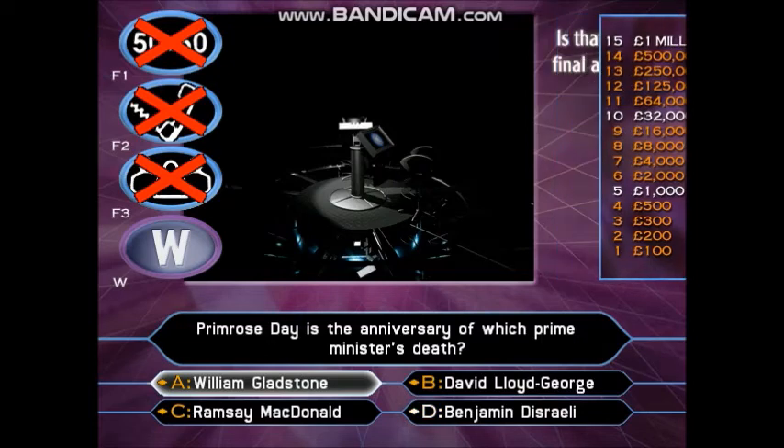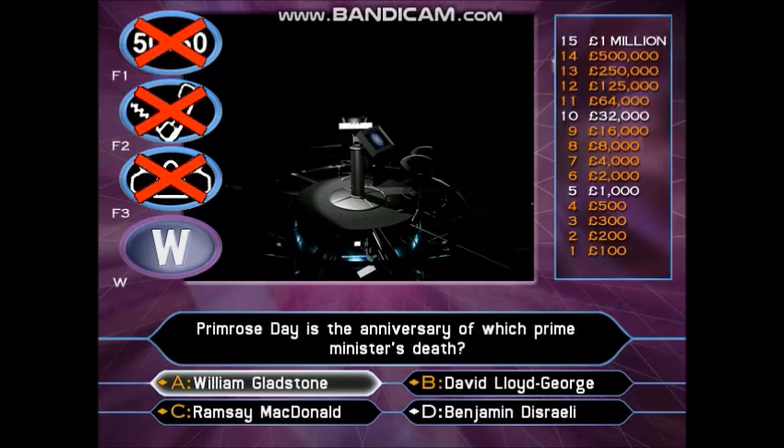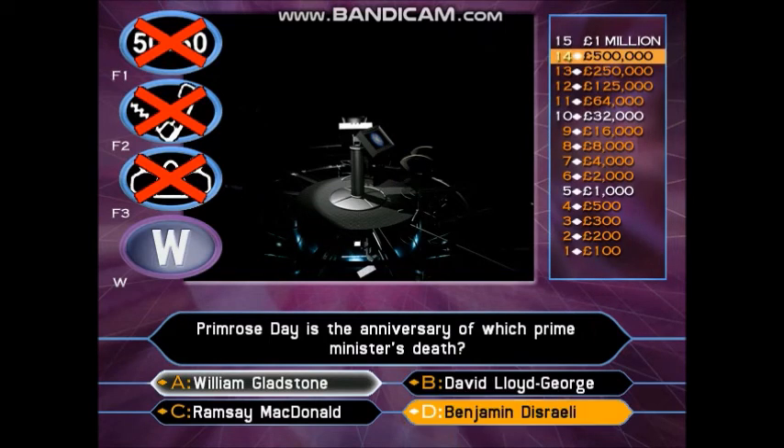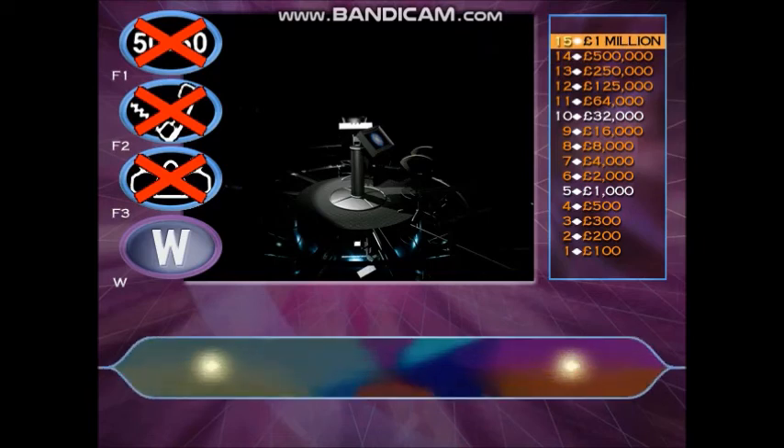You're going for D. You have been so brave going for all 15 questions. But it's correct answers that count. And that answer is correct. You've done it. You have won a million pounds. Congratulations. One million pounds. Fifteen correct answers. Brilliant.